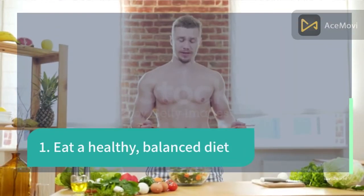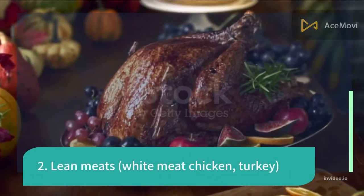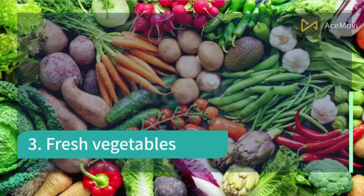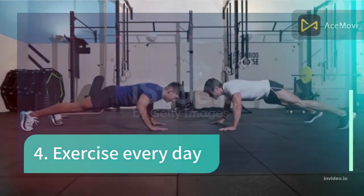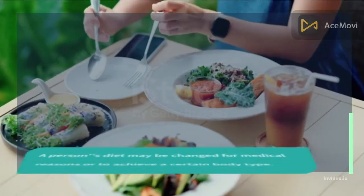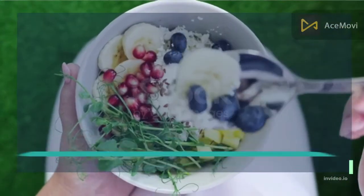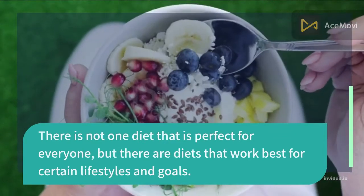Key guidelines include: one, eat a healthy balanced diet; two, lean meats such as white meat, chicken, and turkey; three, fresh vegetables; four, exercise every day. There is not one diet that is perfect for everyone, but there are diets that work best for certain lifestyles and goals.